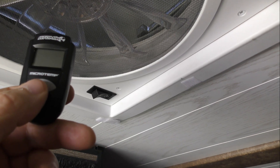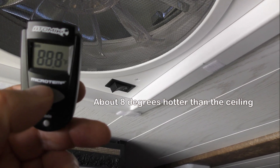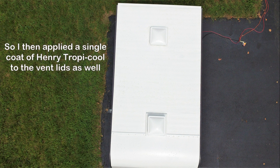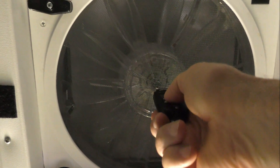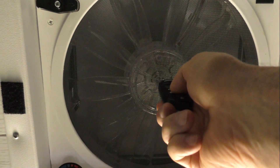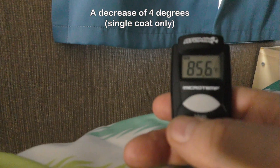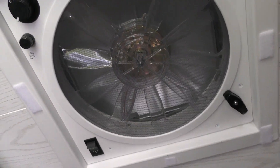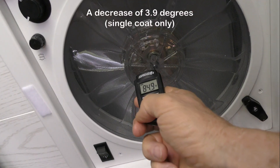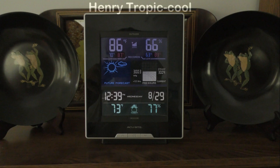The center of the rear vent reads 88.8 degrees. With the Tropicool coating applied to the front vent lid, it reads 84.9 degrees. After painting the rear vent lid with Tropicool, it also shows a notable temperature reduction.